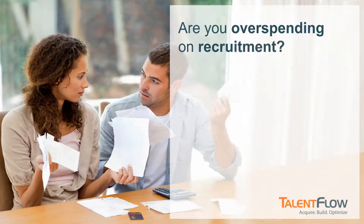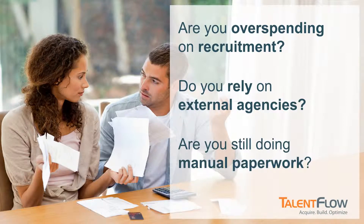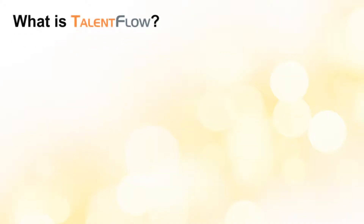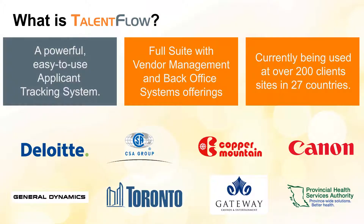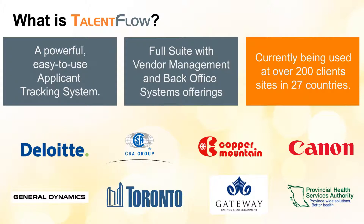Are you overspending on recruitment? Do you rely on external agencies? Are you still doing manual paperwork? Then you need Talent Flow. Talent Flow is an easy-to-use applicant tracking system which has vendor management and back office modules.